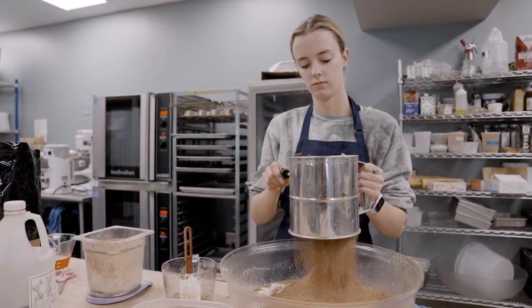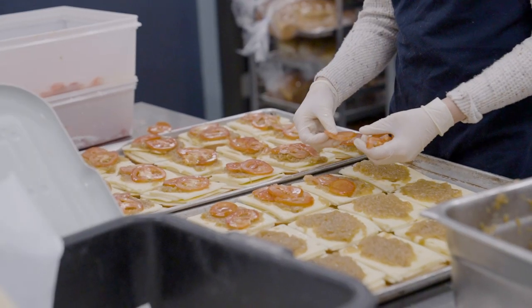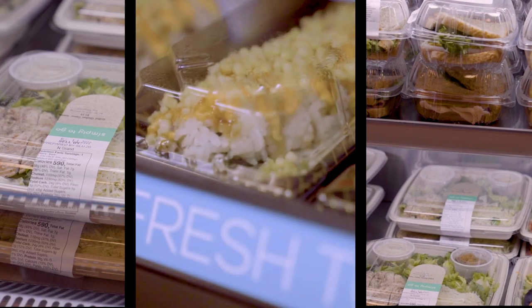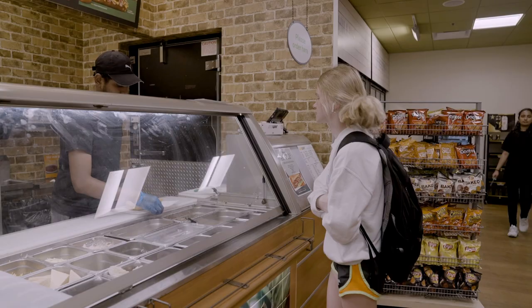Swipes can also be used during designated times at other campus dining locations, including the student-run Fresh Gatherings Cafe. In a rush, grab-and-go convenience-style dining locations are available across campus.